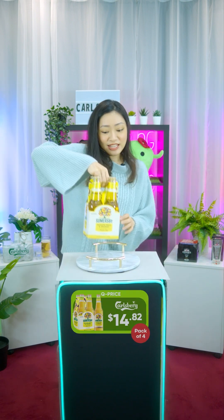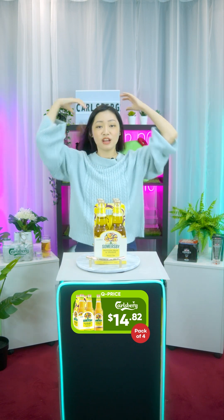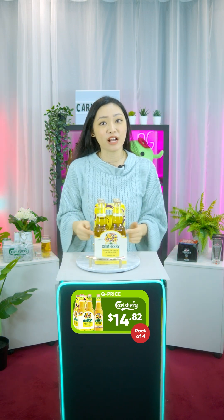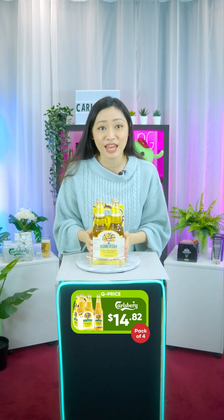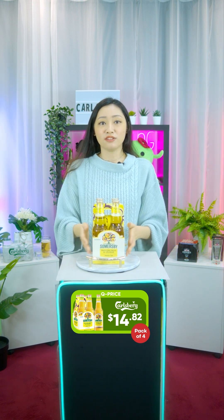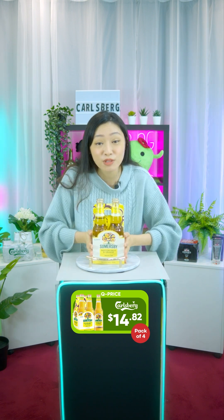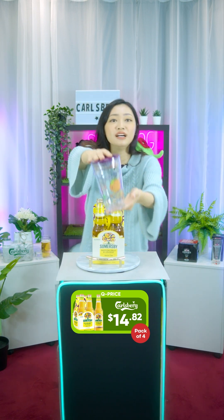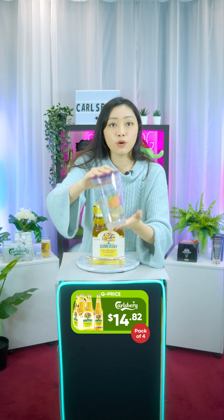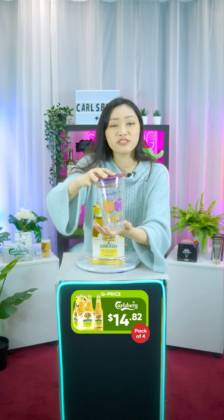Next we have the Somersby Passion Fruit and Orange 330ml pint, pack of four. This goes for $14.82 and if you spend over $100 you get free shipping. If you buy this product, it comes with a free gift as well. Let me show you how cool it is — this is an Oak and Bindi cold cup, and the design of the cup is actually done by the famous illustrator Oak and Bindi.